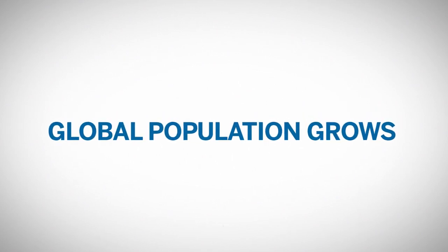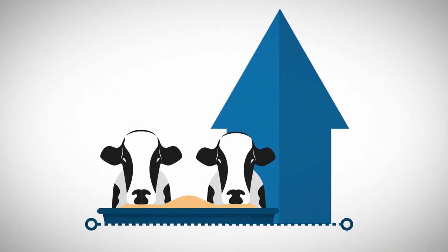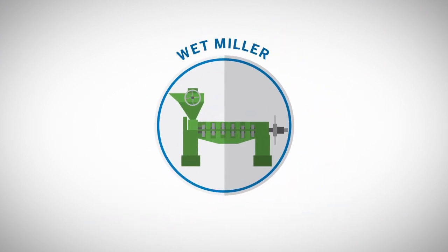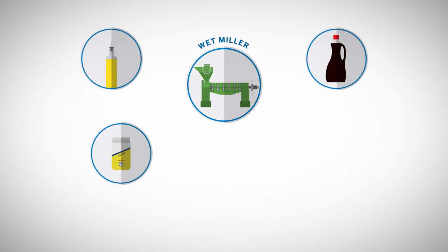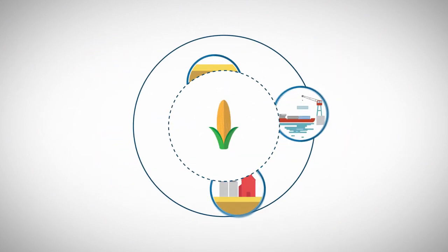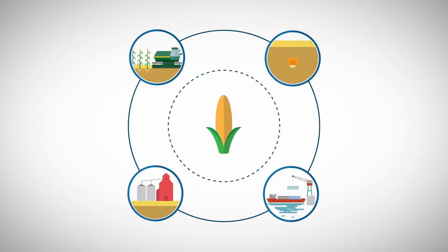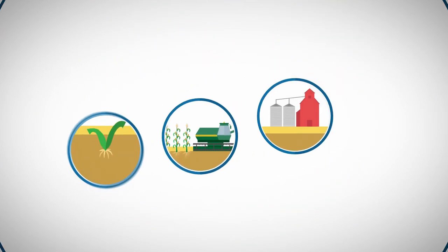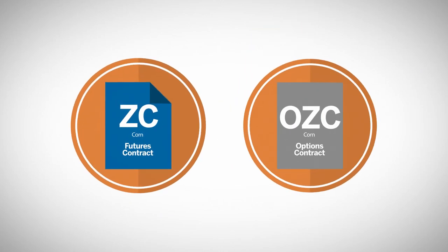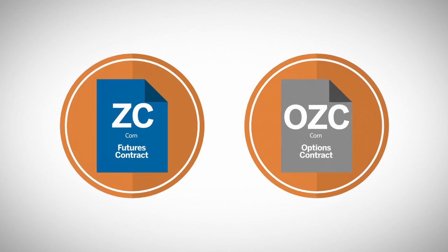As the global population grows and the consumer demand for meat products alongside it, this will in turn increase the demand for feed grain exports. After livestock feeders, the wet miller is the largest consumer of corn in the U.S., processing it into starches, sugars, syrups, oils, alcohols, and animal feed. At every stage of the corn production chain, from planting, growing, and harvest, to processing and exporting, each market participant faces the risk of adverse price movements caused by the vagaries of the market and supply and demand. Corn futures and corn options provide a means to manage this risk, as well as to take advantage of potential profit opportunities.